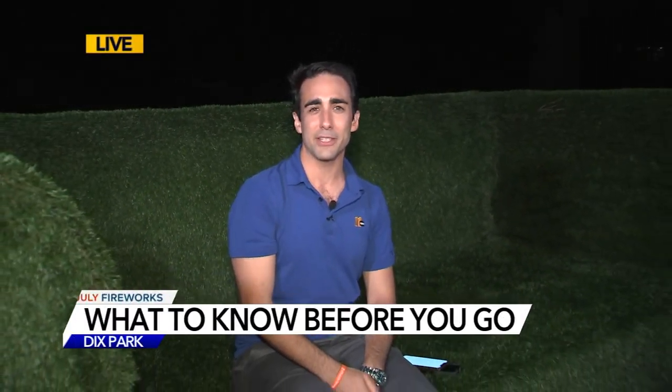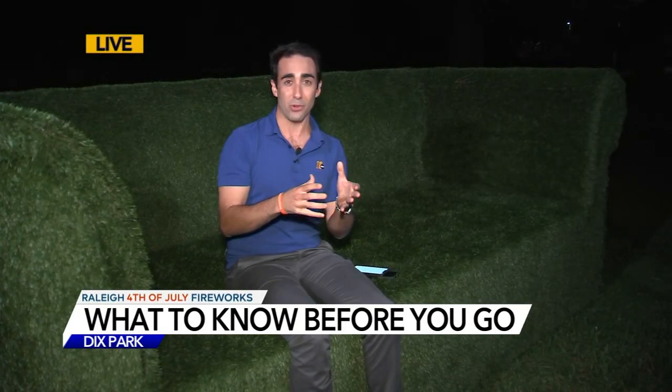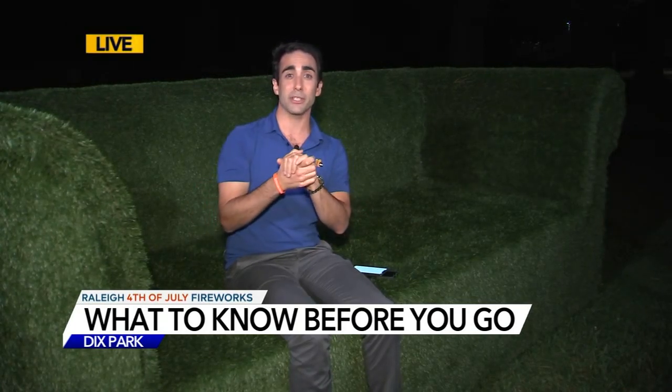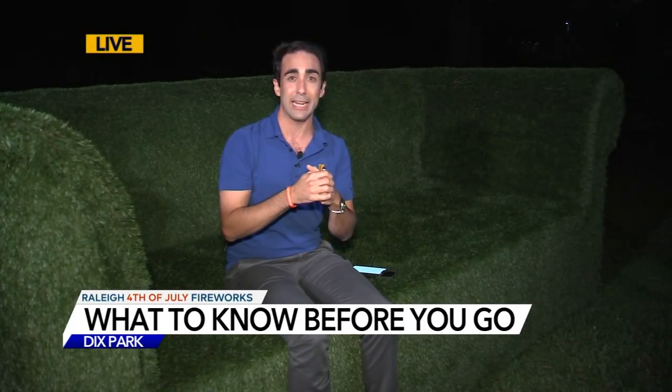Yeah, Steve, this is a big jumbo AstroTurf couch. Maybe you don't have one of these at home, but if you were here for Dreamville, there's a good chance that you sat on this back in April. Look, this is new for the fireworks this year. There are a few other things that are new. We have those things for you tonight.